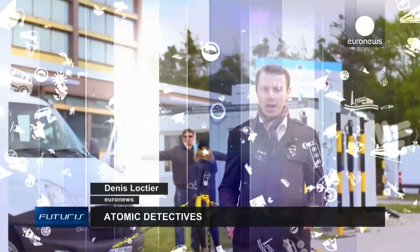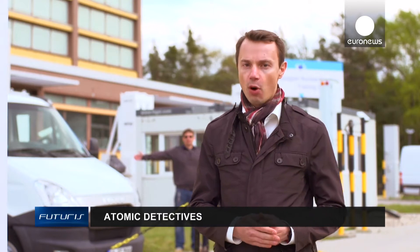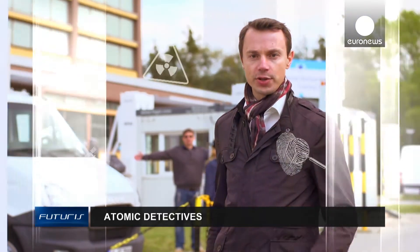Nuclear terrorism is a growing threat as more extremist organizations get closer to obtaining materials for a bomb. So what can we do about it?